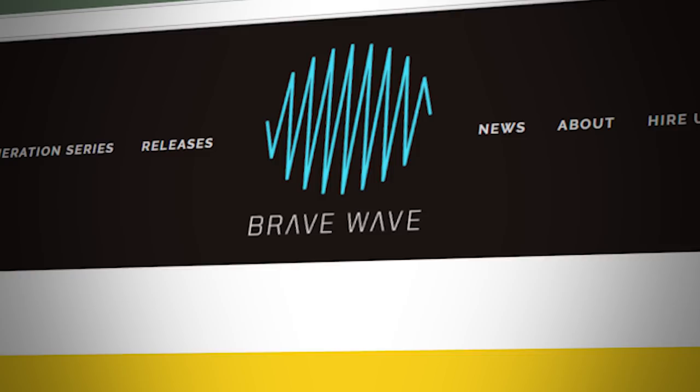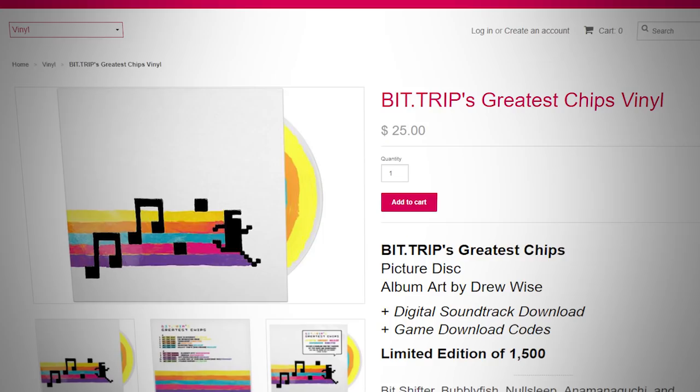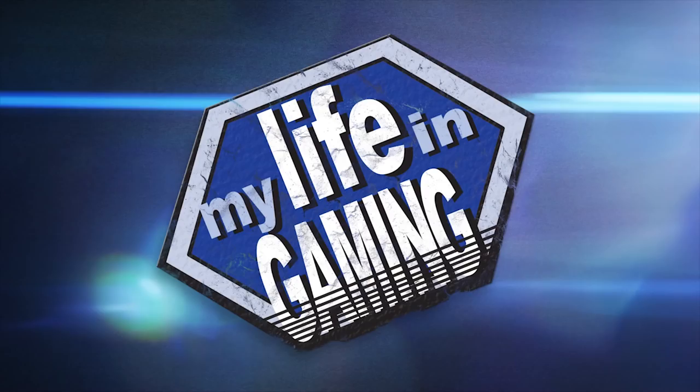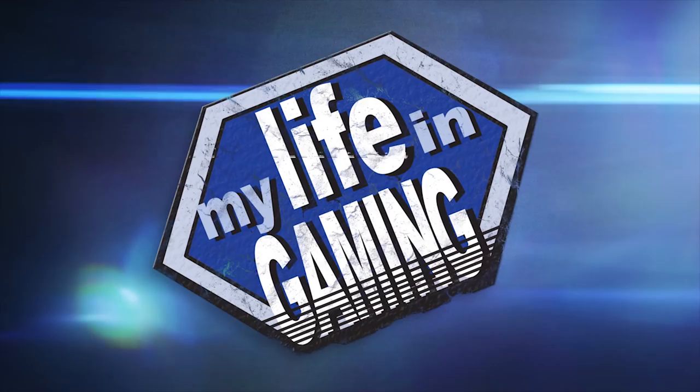Let's not forget about I Am 8-Bit and Brave Wave, who have some awesome-looking releases, but alas, I don't have any — yet. For me, listening to music on vinyl makes for a much more involved experience that I've come to appreciate more and more. Whether you think that video game soundtracks on vinyl are cool or simply make no sense at all, it's really fun to think about how it's all come around to this. That vinyl stuff is super cool and I love that it exists, but I don't think it's really for me.